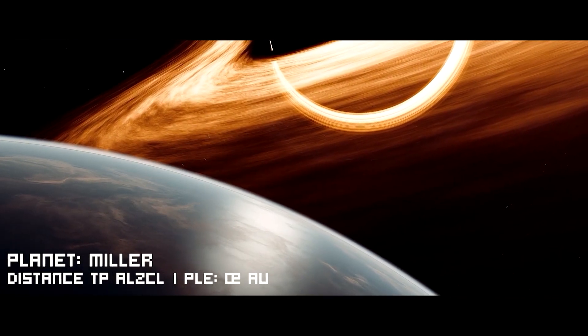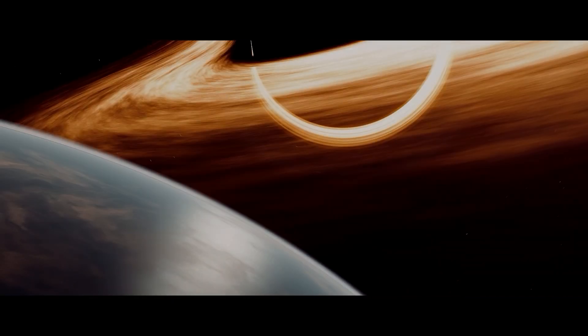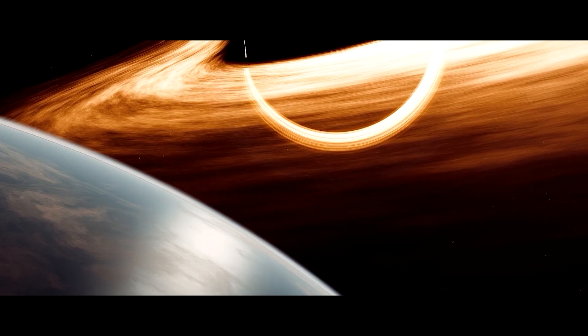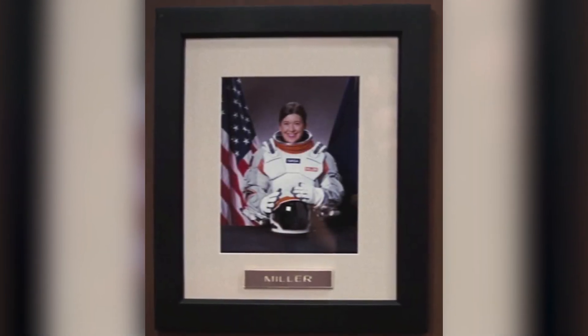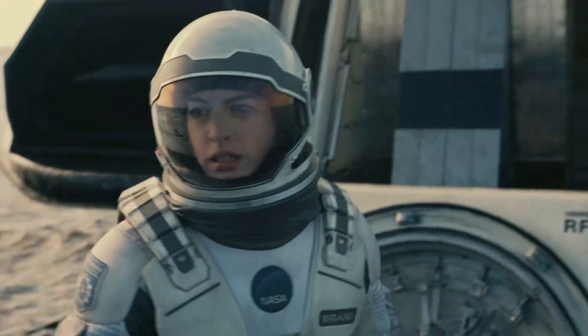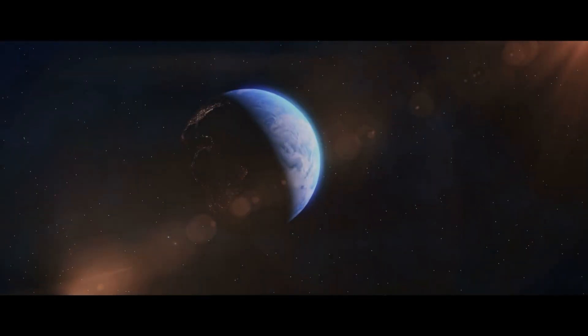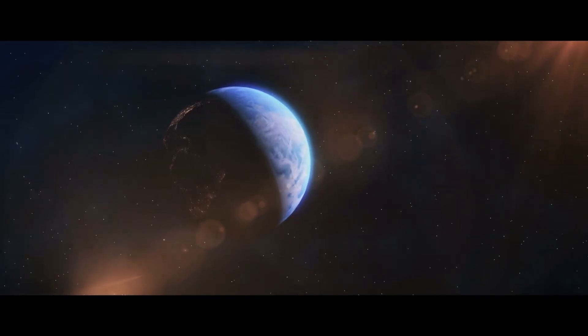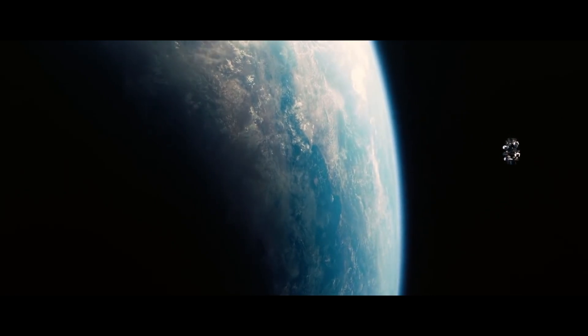Miller's planet is a fictional planet featured in the film Interstellar, directed by Christopher Nolan. It is one of the planets orbiting a black hole named Gargantua, and it plays a critical role in the plot of the film. The planet's name is derived from Dr. Laura Miller, the first biologist and astronaut who landed on the planet and activated the thumbs-up beacon before realizing the planet's hostility. Although it physically appears as a beautiful and serene planet, it is a nightmare world with many interesting characteristics that need to be explained.